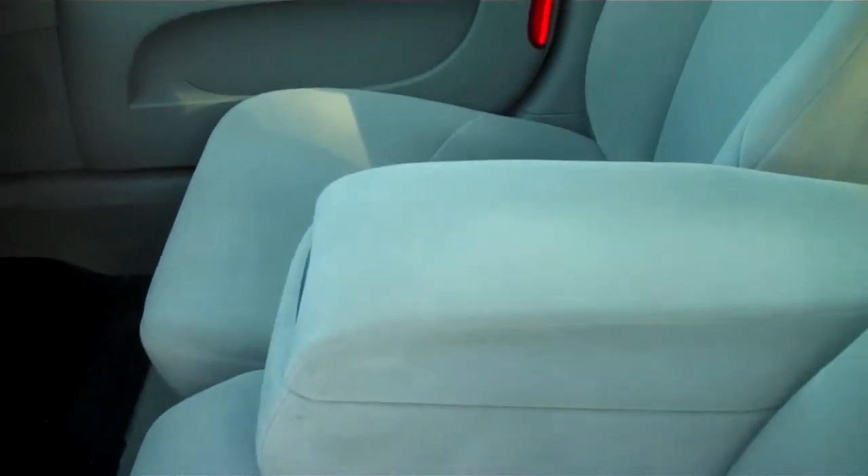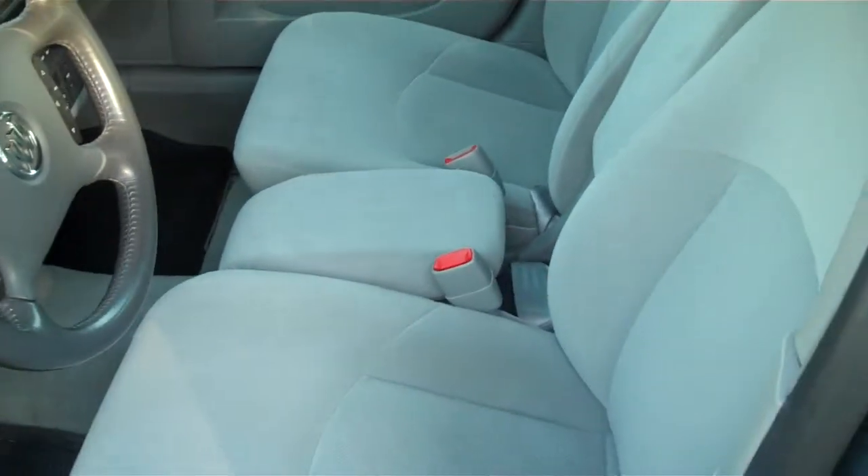As we come back out you can see that the interior is very clean. This center pulls up so this could be a six-person vehicle.